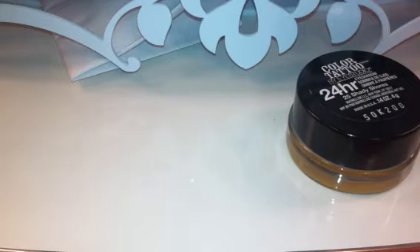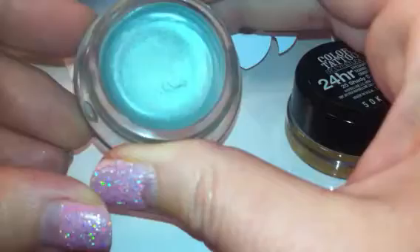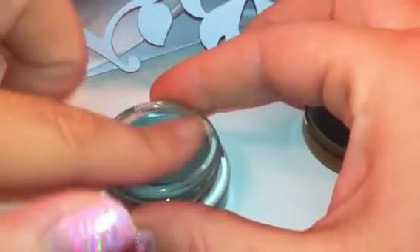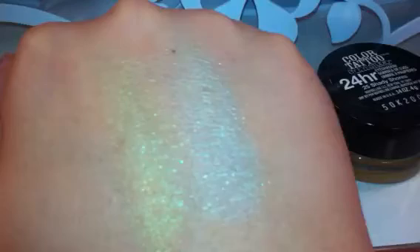I'll go ahead and go over the first one here, number 30, Icy Mint, and that's exactly what it is. It's a kind of seafoam, icy green. I'm not sure how it's going to show here, but I'll go ahead and swatch it for you. This is how it looks. It has an iridescent sheen to it.